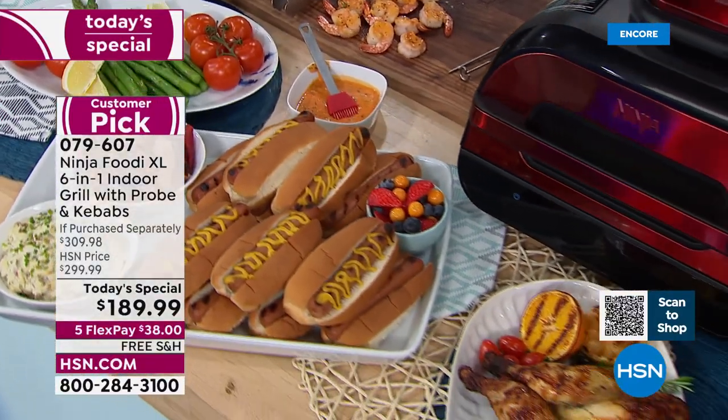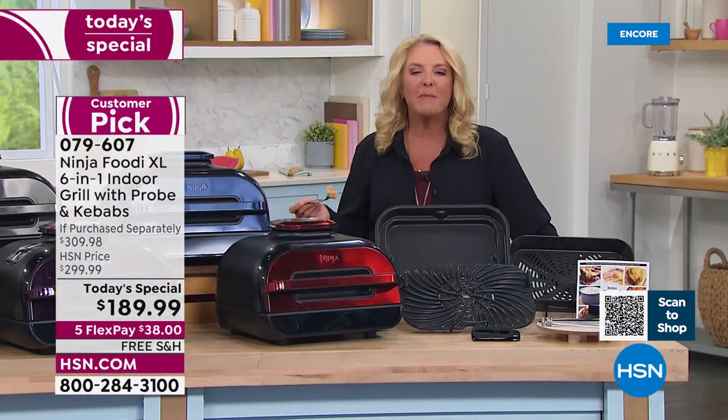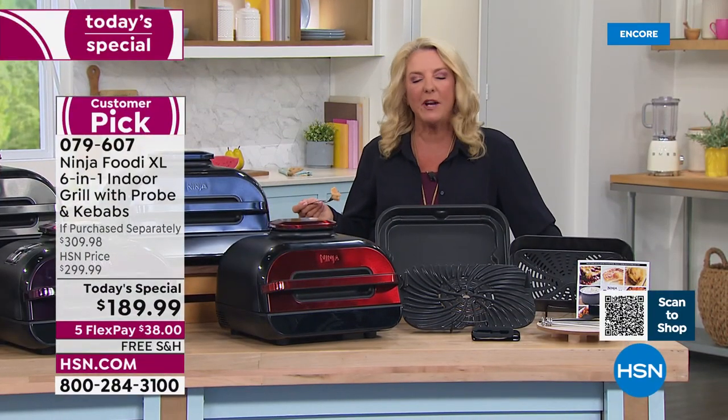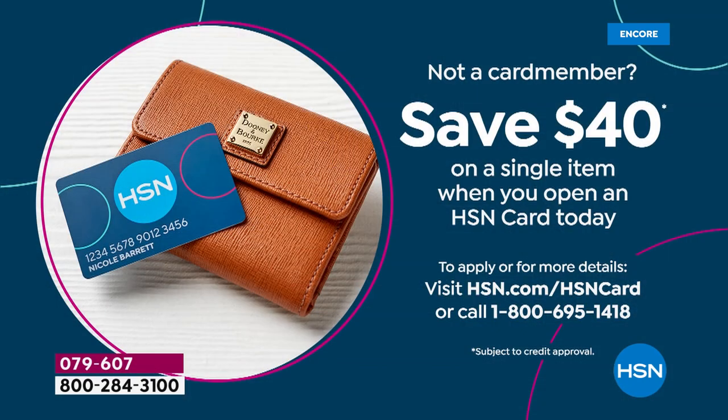Now I'm going to tempt you with one more little offer. If you want to get our HSN card right now, we're offering $40 off toward that first purchase, which is awesome. So if you apply for the card right now and get approved, use it on the Ninja — and now that takes it to about $140 something. So grab that card today while we're doing the $40 offer.